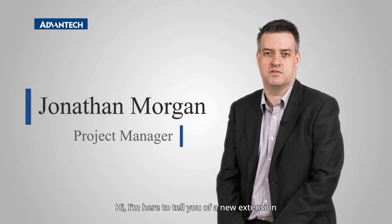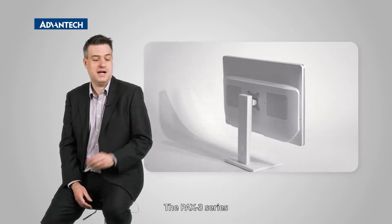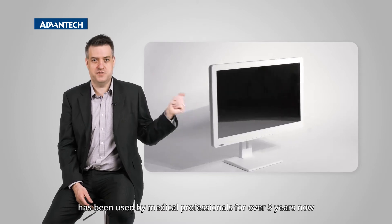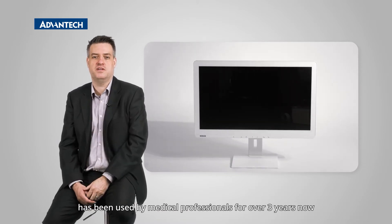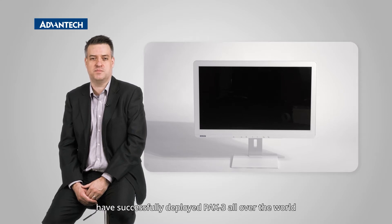Hi, I'm here to tell you of a new extension to Advantec's range of surgical monitors. The Pax3 series has been used by medical professionals for over three years now. Operating room system integrators have successfully deployed Pax3 all over the world.